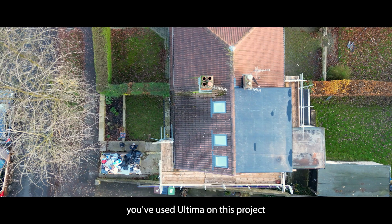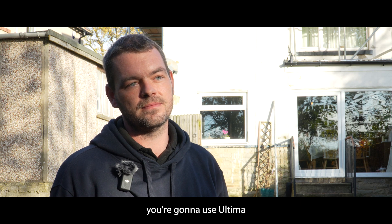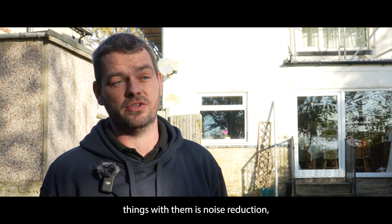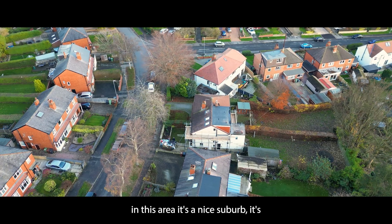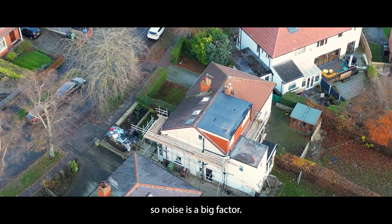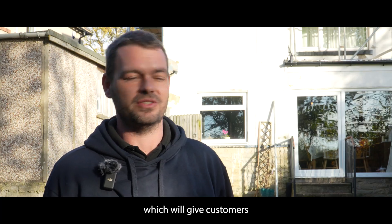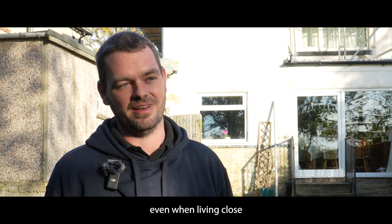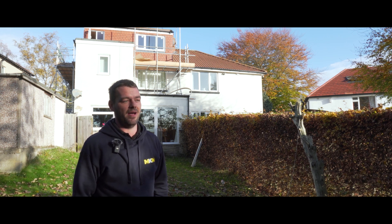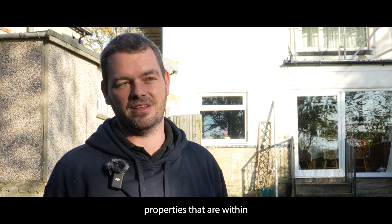Going forward, you've used Ultima on this project and you've mentioned you're going to use Ultima on other projects — what's the reason for choosing Ultima over a standard window? One of the key things is noise reduction. In this area it's a nice quiet suburb, but other areas we work are much closer into the city centre where noise is a big factor. With the Ultima windows there is noise reduction built within them, giving customers more peace and quiet even when living close to the city centre. We also have the U-values — with the regulations changing this year, the additional insulation properties within the Ultima windows help us keep in line with the latest regulation changes.